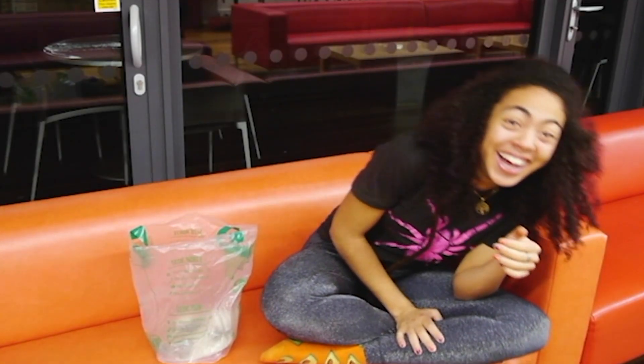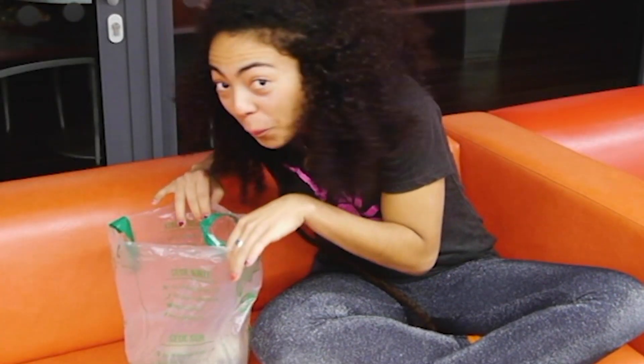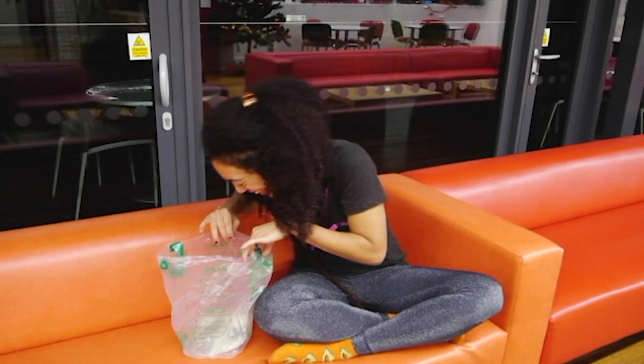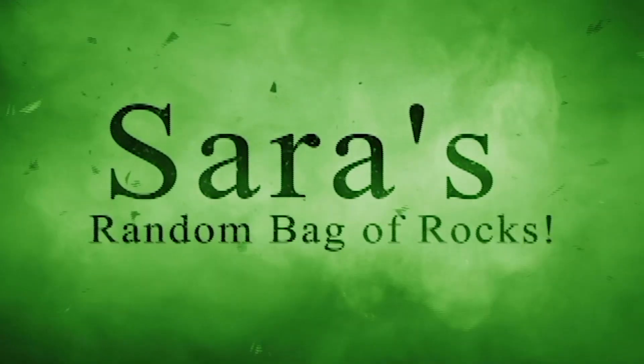This is Sarah. Hi, Sarah. Sarah is a plant scientist at the University of Oxford. Sarah has a random bag of rocks, but she doesn't know what any of them are. So let's see what's in Sarah's random bag of rocks.